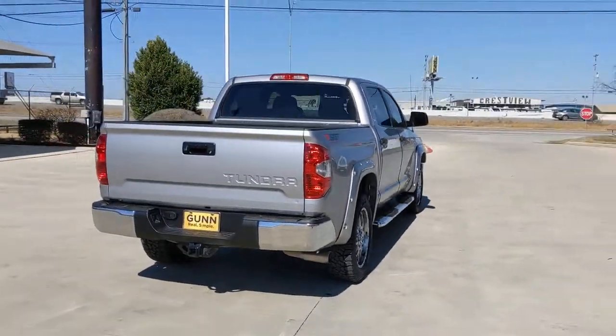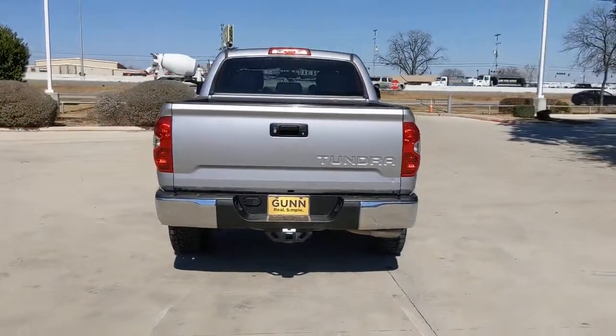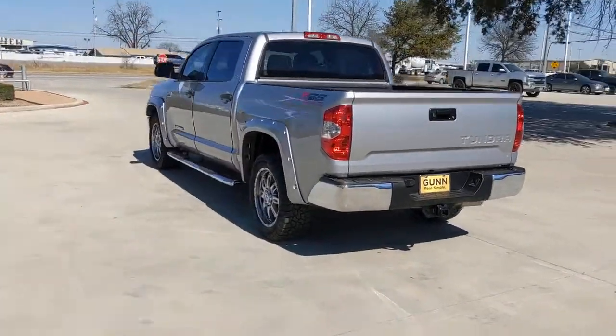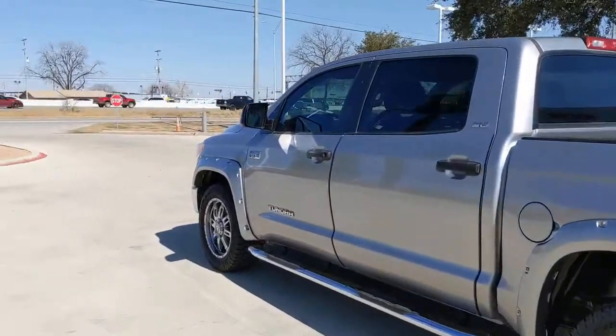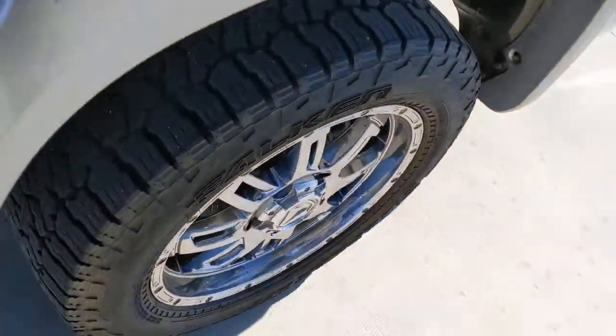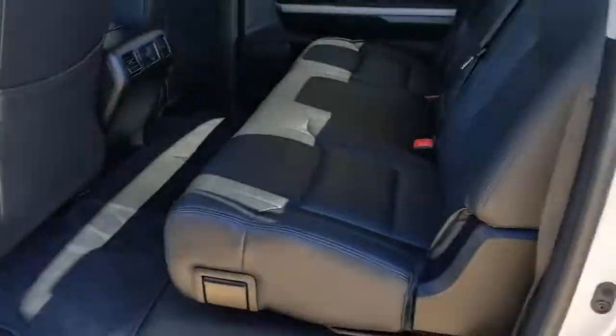These are just some of the great options this vehicle comes with: keyless entry, backup camera, heated mirrors, fog lamps, satellite radio, Bluetooth connection, stability control, rear wheel drive, split bench seat, tow hitch.